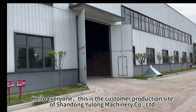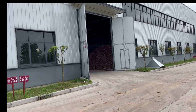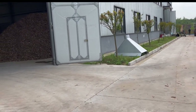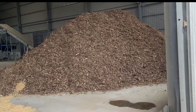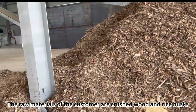Hello everyone, this is the customer production site of Shandong Yulang Machinery Co Ltd. First, let's take a look at the raw materials after the customer's crushing. The raw materials of the customer are crushed wood and rice husks.